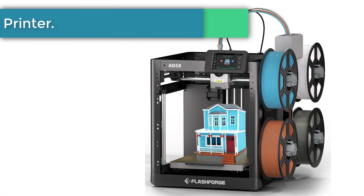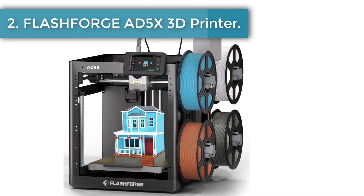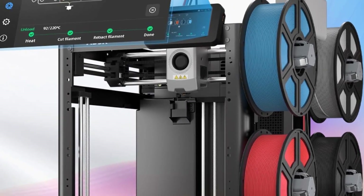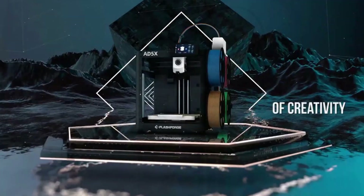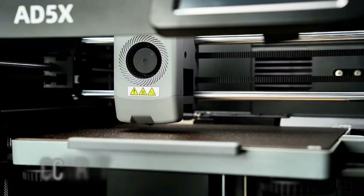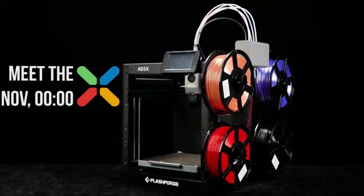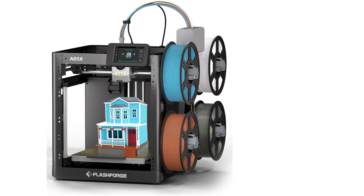Number 2: FlashForge AD 5X Multicolor 3D Printer. The FlashForge AD 5X Multicolor 3D Printer is created for those who want to see their imagination come alive in a colorful and detailed way. It gives the freedom to design without limits, making every project feel like a true expression of creativity. Printing in multiple shades makes the outcome more vibrant, turning simple models into eye-catching pieces that capture attention and emotion.